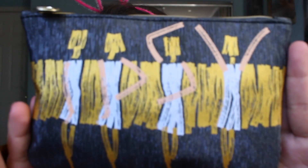Next we are going to go with Ipsy. The bag this month is really cute. It's just like a dark grayish with like silver sparkles, and then like four girls dancing, and it's like white and gold. It's really, really pretty. I really like this bag.